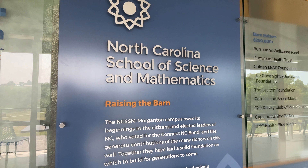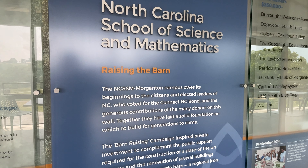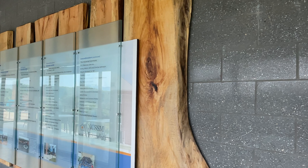We have a recognition wall that really celebrates those most generous donors who've stepped up over the last five and a half years. They have made gifts that total more than $12 million to this campus. Without their support, this building would not be habitable today.